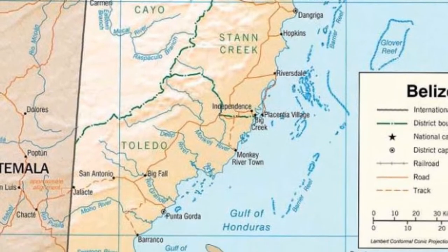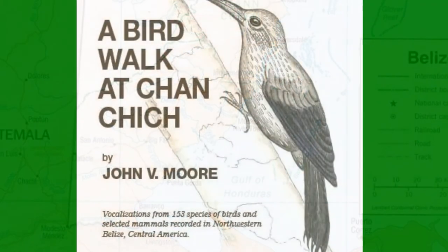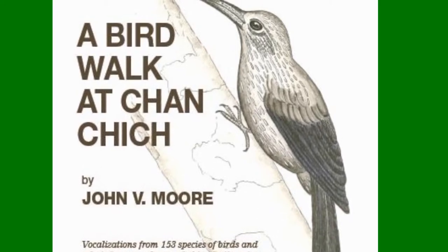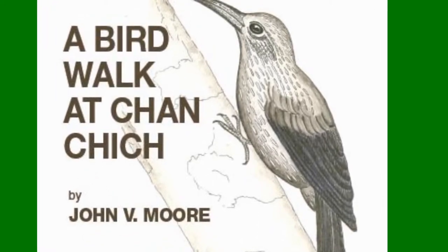Vocalizations for many species are provided, though not necessarily originating from the featured individuals. Many vocalizations were recorded by John V. Moore for his excellent CD, A Bird Walk at Ch'antich. They are used here with his permission.